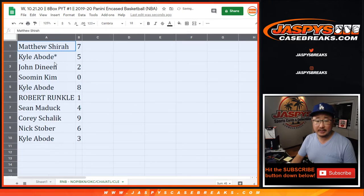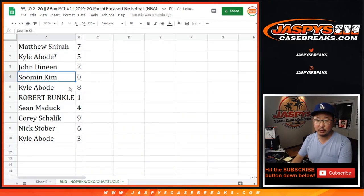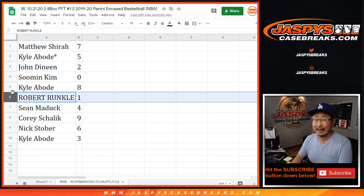All right, so Matthew with seven, Kyle with five, John with two, Kim Soo-min you got zero — so that means any and all redemptions for those teams down there, right where my cursor is, including one-of-one redemptions. And as always, Robert, you'll still get live one-of-ones for those following teams in that bottom tab.